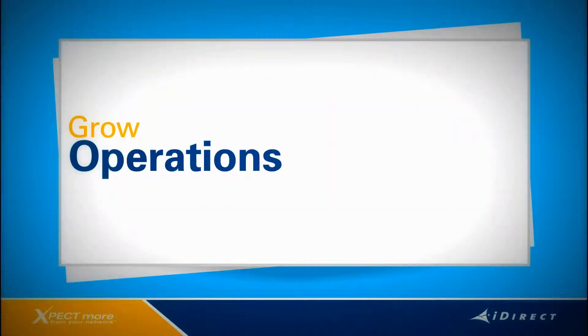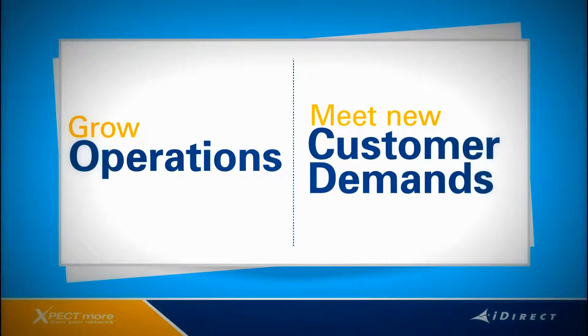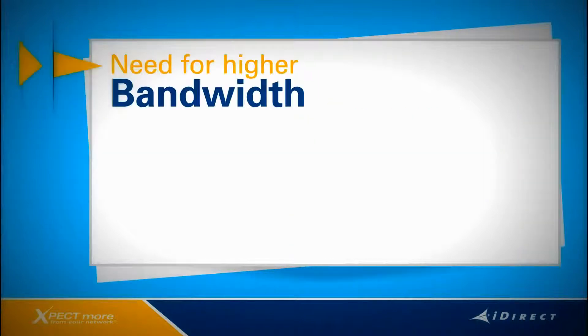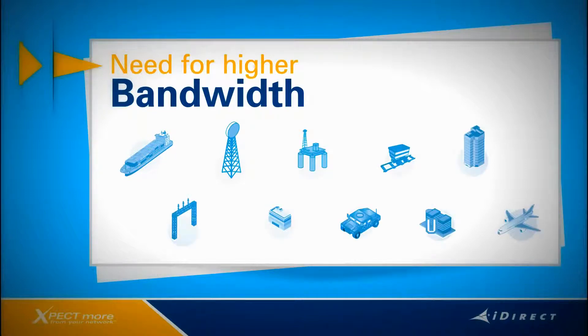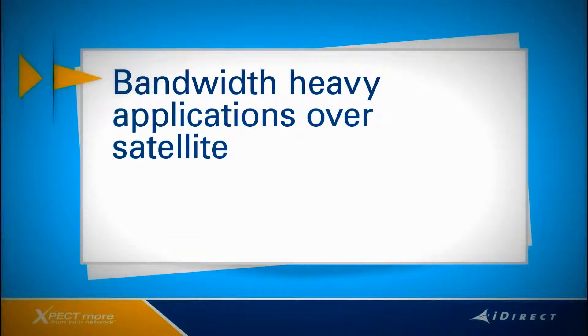Let's first look at what service providers are facing today as they grow their operations and meet new customer demands. One trend that's perhaps the most prominent is the need for high bandwidth. We see it everywhere — in the maritime sector, cell backhaul, oil and gas, mining, and other key markets. End-users increasingly want to run bandwidth-heavy applications over satellite. That's going to explode even further once high-throughput satellites come online.